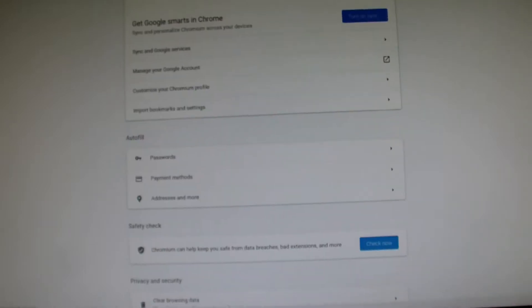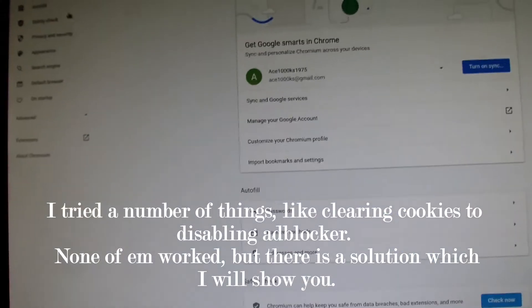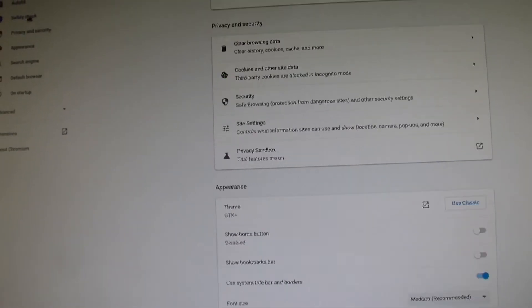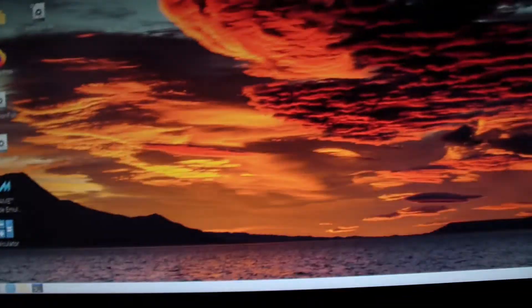I heard you can resolve this by going into settings and clearing your cookies. Actually, it crashed.